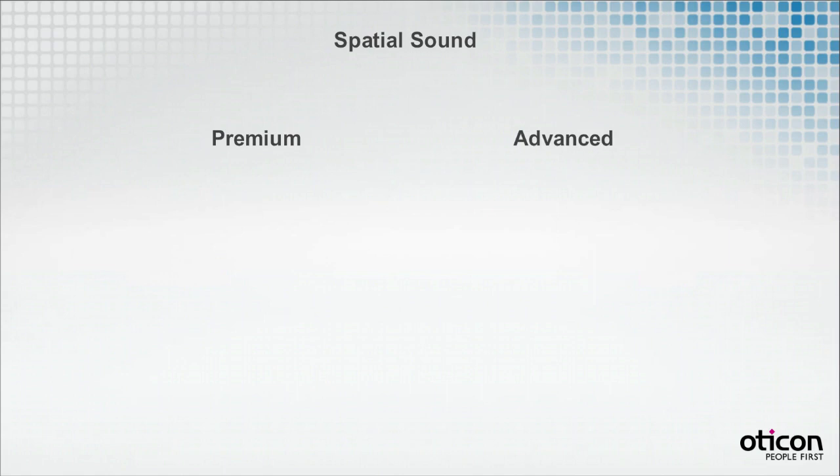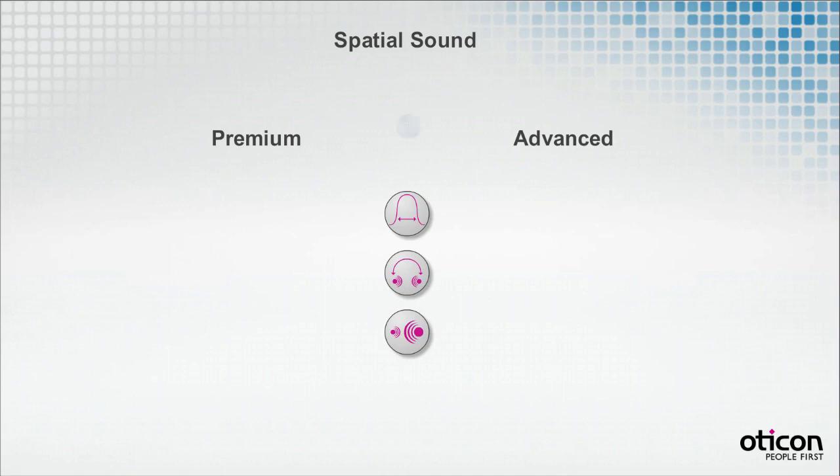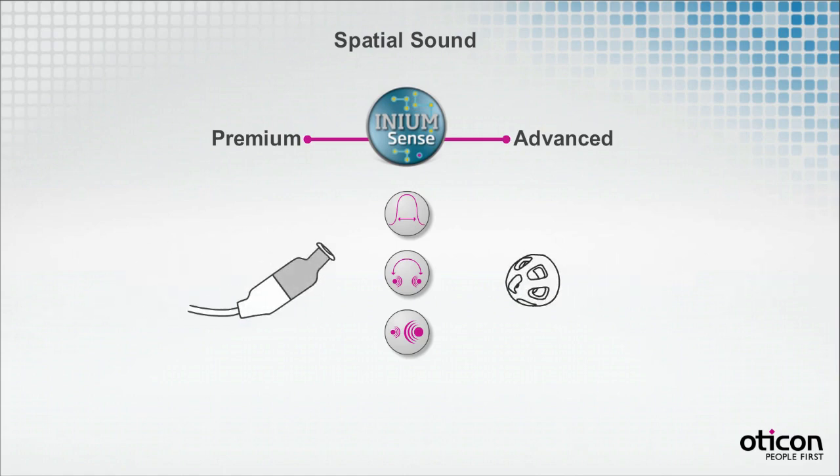Spatial Sound aims at preserving spatial cues to support the natural auditory system as much as possible. This is done by combining broad bandwidth with real-time binaural processing, and exclusively for the premium version, also with spatial noise management. All three features are facilitated by our Inium platform.